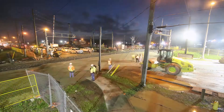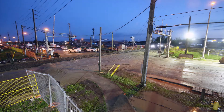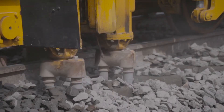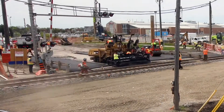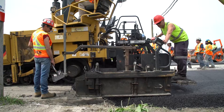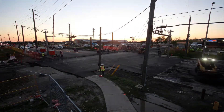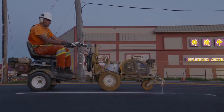Both track realignment and intersection levelling continue through the evening and into the next morning. At this point, the tampers come through and secure the tracks, and crews begin to lay new asphalt. The tracks are installed and the roadway is repaved. Finishing touches are completed and this job is a wrap well ahead of schedule.